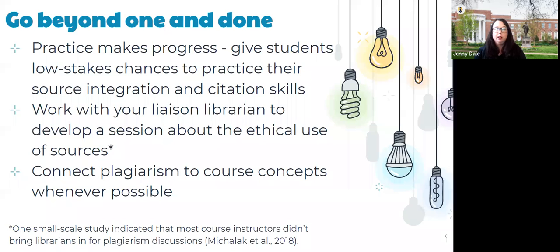Give students low-stakes chances to practice their source integration and citation skills. These can be short little writing assignments where you ask them to actually cite a source. That can help you do some course-correcting in a low-stakes situation rather than waiting until the final report or paper is due. You can also work with your liaison librarian to develop a session, an asynchronous Canvas module, or synchronous online session about ethically using sources.